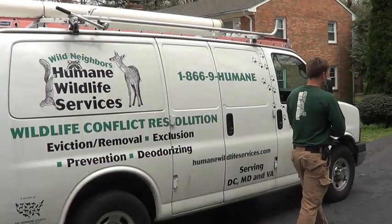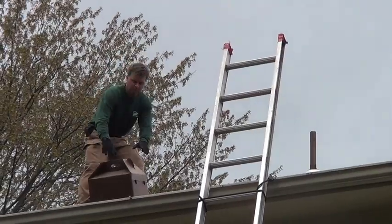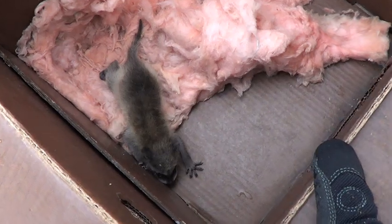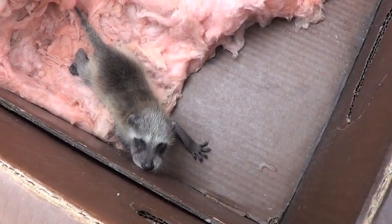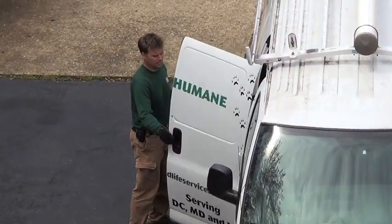We're back on site 48 hours after the initial eviction. It's important, if not imperative, for this guy to be raised by mom so he learns the valuable skills needed to survive. But we don't feel we can risk another night. Since we don't know the location of the other den and there's no sign of mom coming back, we have to take him to a wildlife rehabilitator.